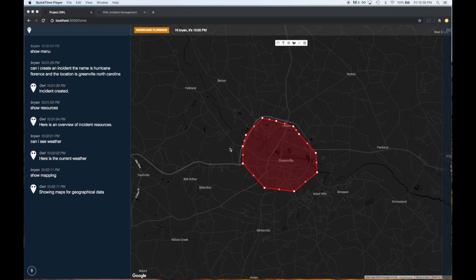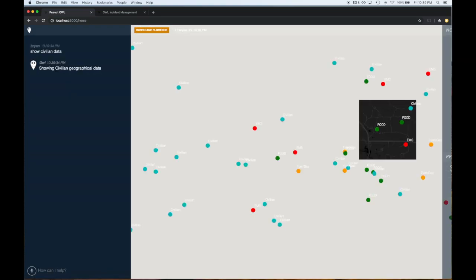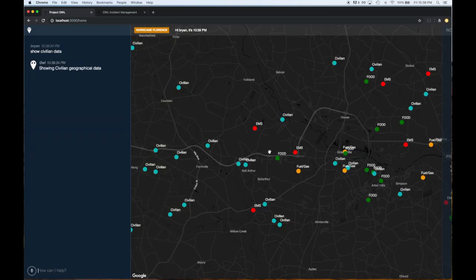OWL is also useful for civilians affected by a disaster. These individuals may log into OWL and share information about their condition, view location data, as well as upload photos of property and damage to catalog for insurance claims.